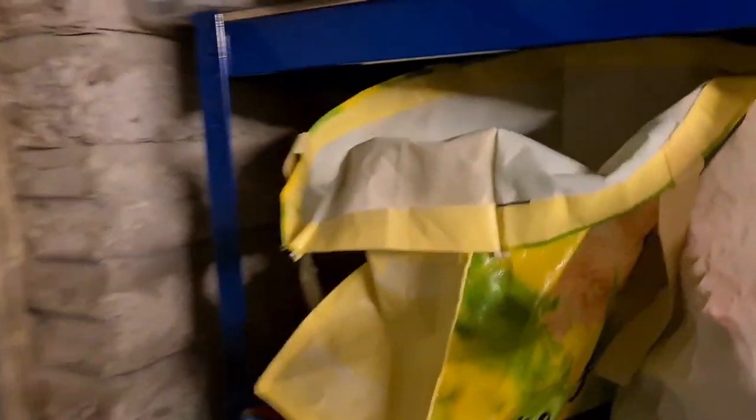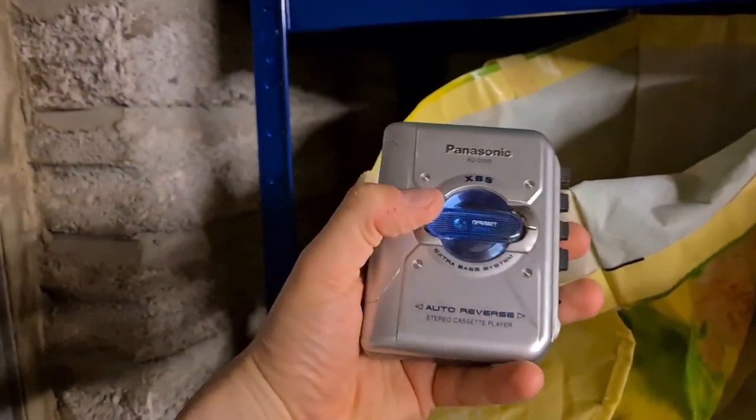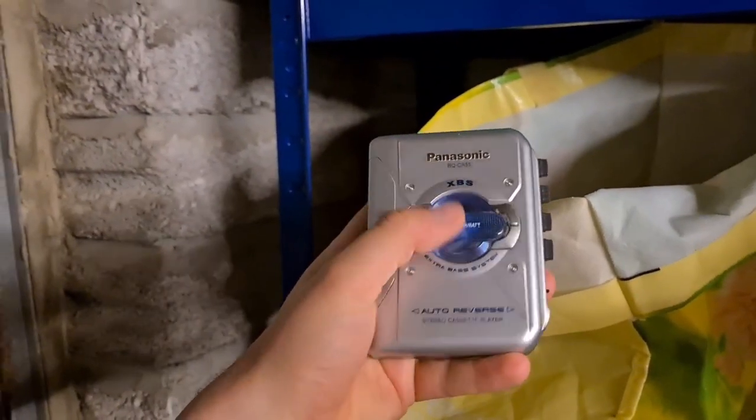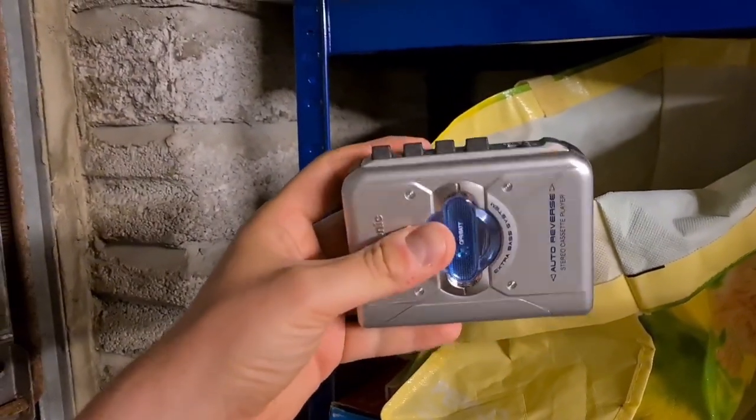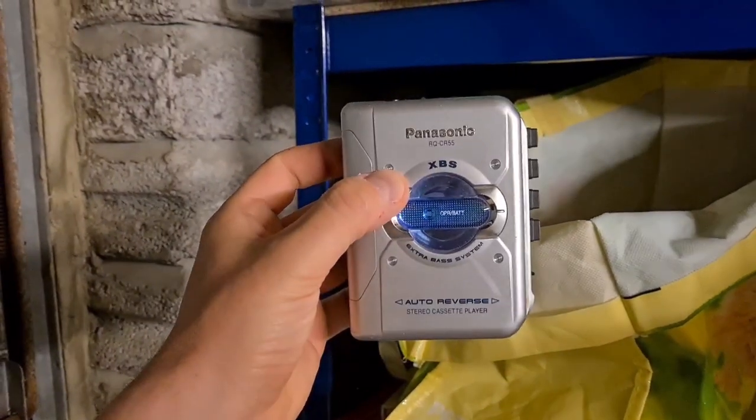Back to the electronics bag — I picked up this Panasonic Walkman. I put some batteries in, the light turned on, but nothing inside really moved — a lot of whirring but not much spinning. So that one's listed as spares and repairs for six pounds plus postage.